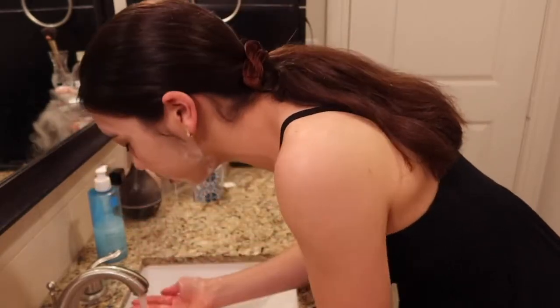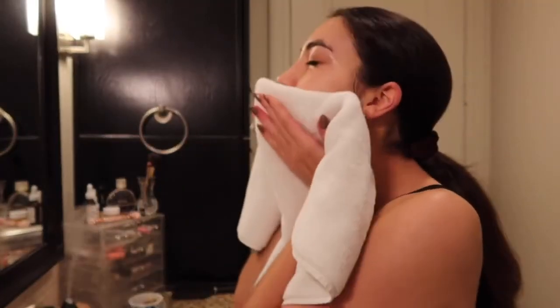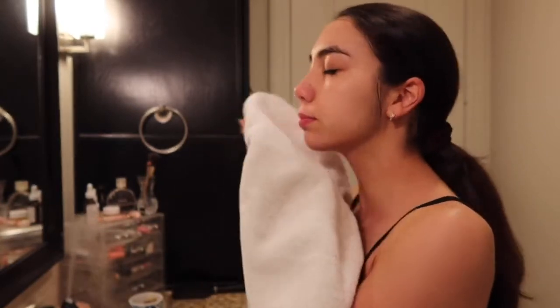After cleansing my skin I'm going to gently pat dry. You never want to tug or pull on your skin, so patting dry with a cotton towel is so important and not something you want to overlook.